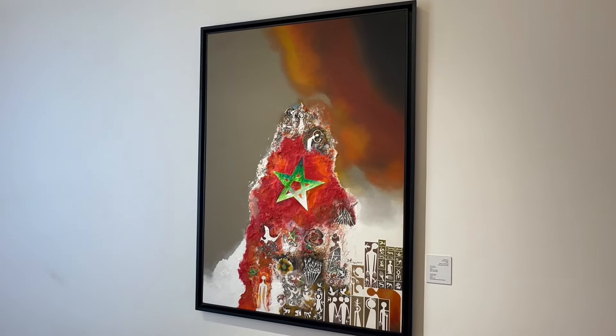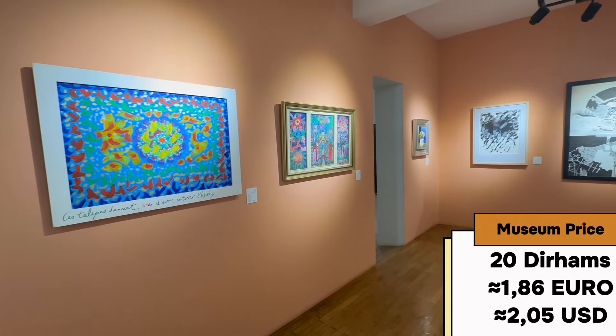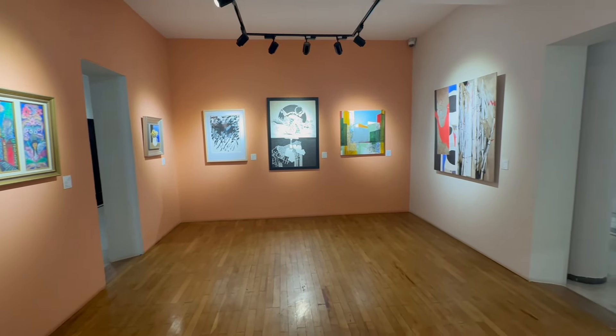Next to the marina lies Agadir Beach. This beach has a total length of 12 km and there you can do an array of different activities besides swimming, like playing volleyball, renting a jet ski, and many more things.